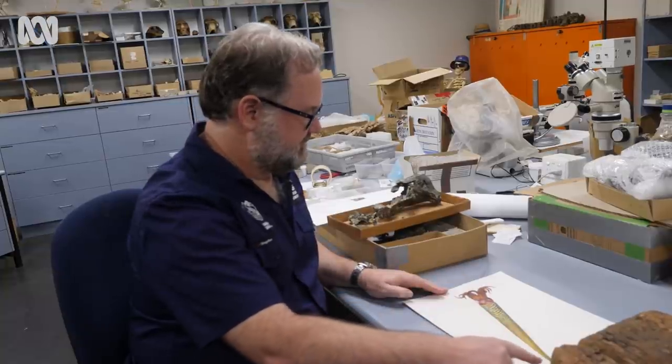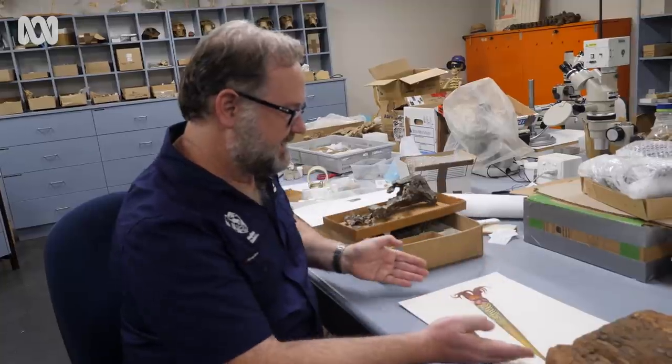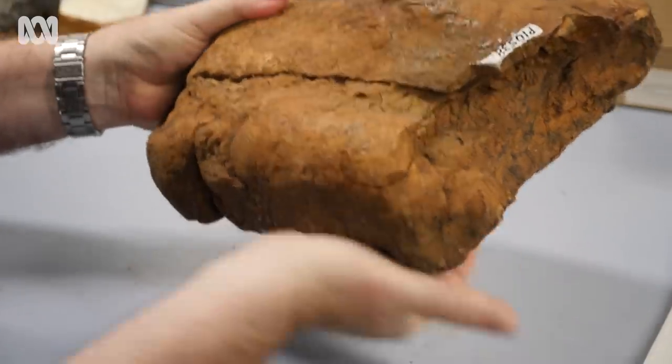This specimen is 460 million years old, which puts it in the Ordovician period — long before there were any dinosaurs on land, or indeed any animal with a backbone living on land.